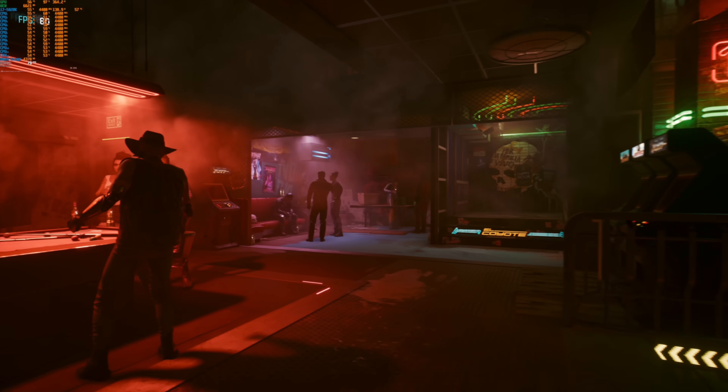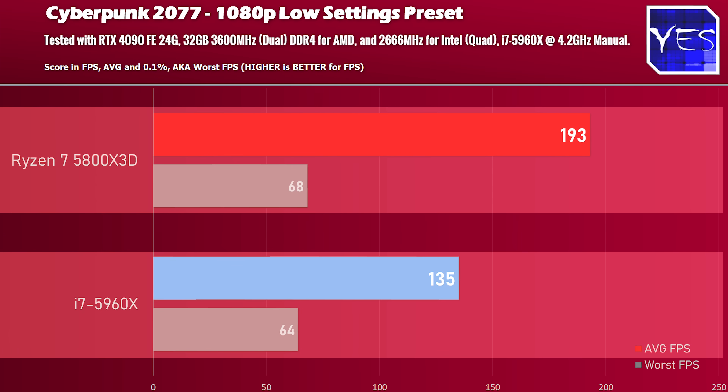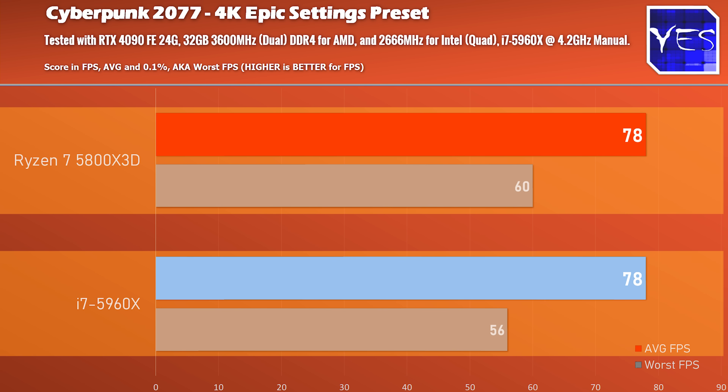Moving over to Cyberpunk 2077, we're seeing these differences play out again, especially at 1080p. Under 1440p the differences are greatly mitigated, and then surprisingly at 4K, the average FPS is actually the same between the two CPUs.